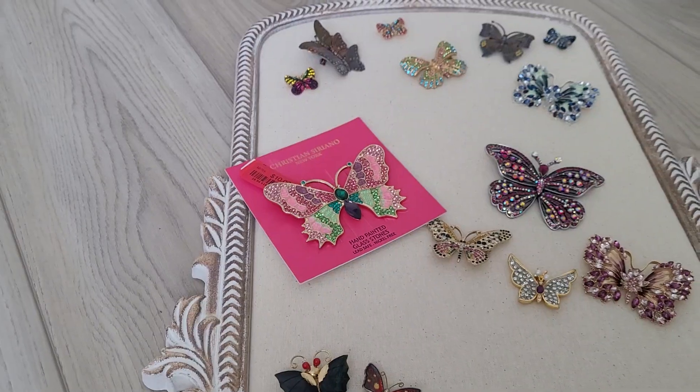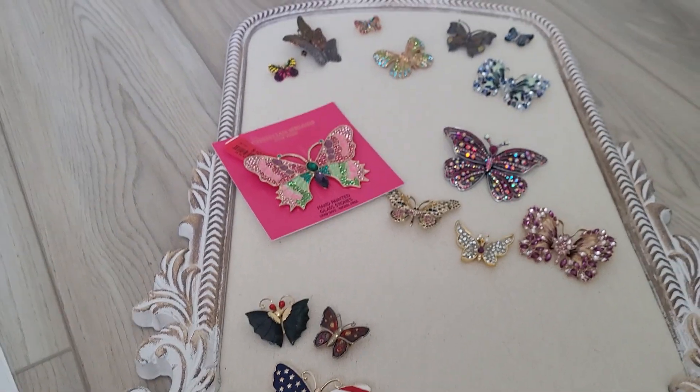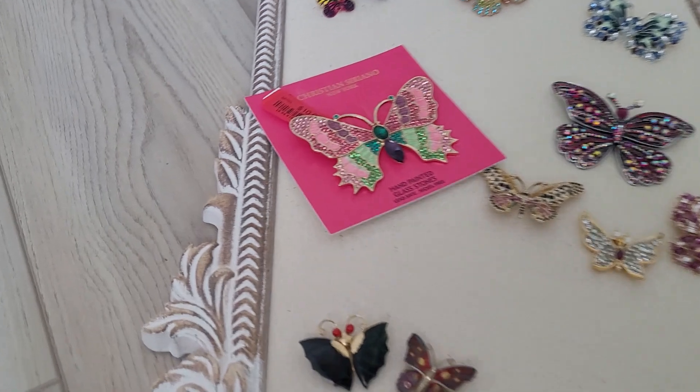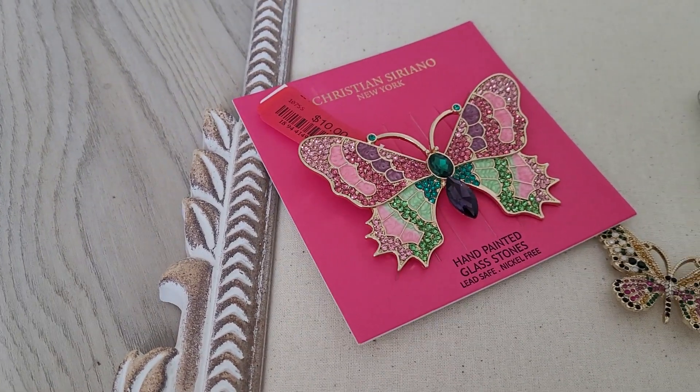She will look very pretty on the board with the rest of my collection. So until the next video, guys, have a great day. Bye!